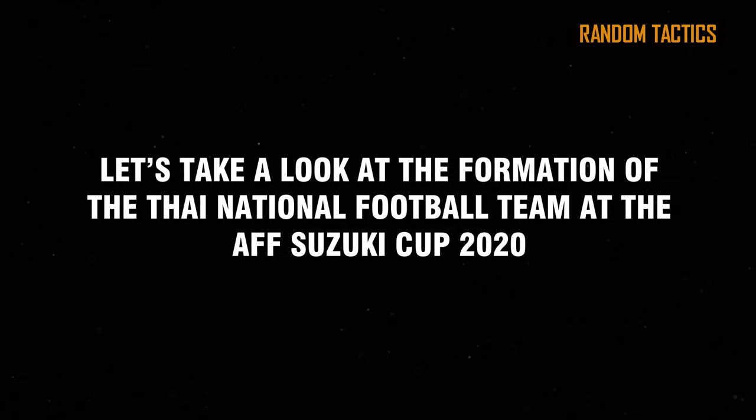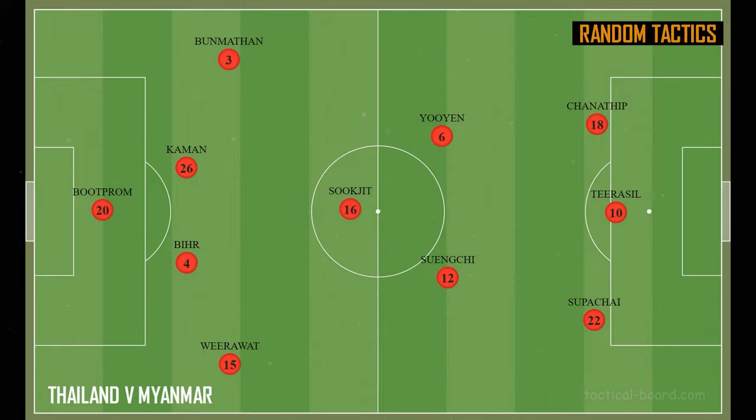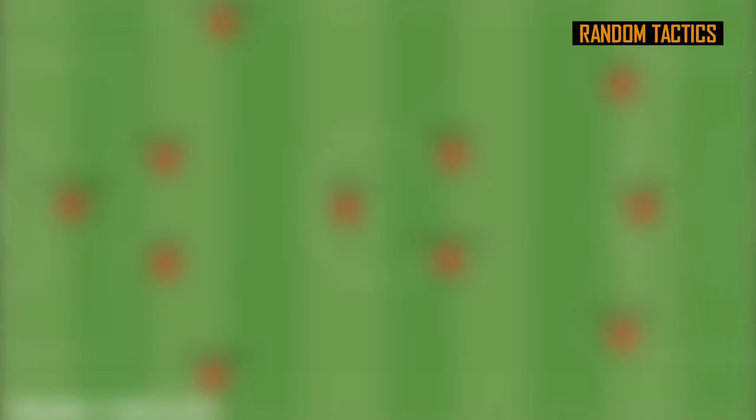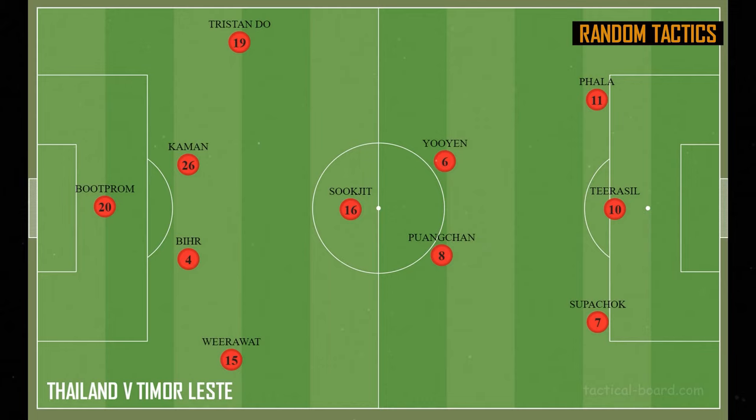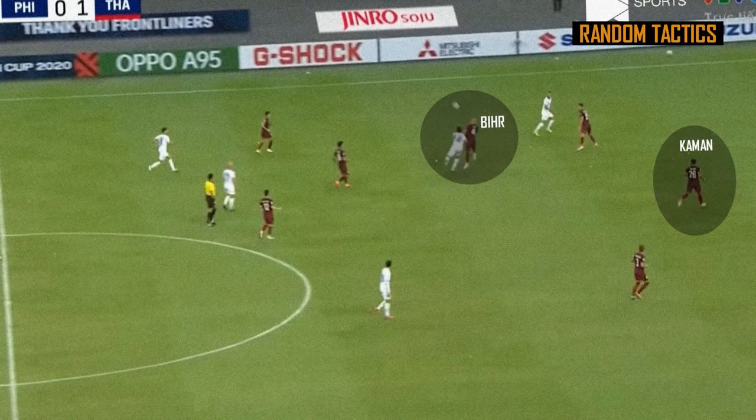Let's take a look at the formation of the Thai national football team at the AFF Suzuki Cup 2020. Thailand still uses a back-four system in front of their goalie, but they sometimes change their system from a 4-3-3 attacking formation, like when they played against Myanmar or Timor-Leste, to a 4-4-2 diamond formation with one extra midfielder, like when they played against the Philippines in Singapore. There are three things we want to highlight about Thailand's formation and the roles of their players on the field.